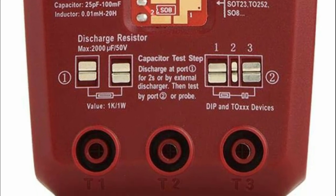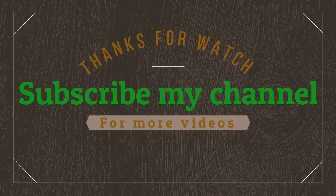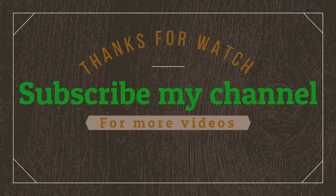Follow video description if you want to know the price. Thanks for watching. Subscribe to my channel for more videos.